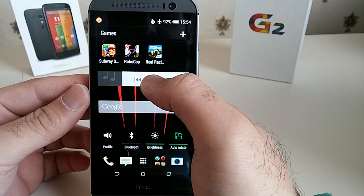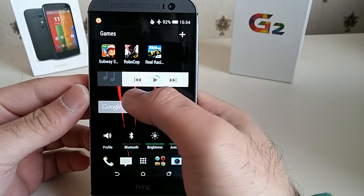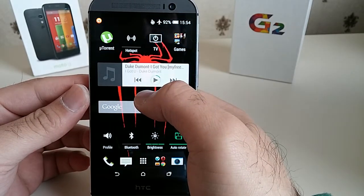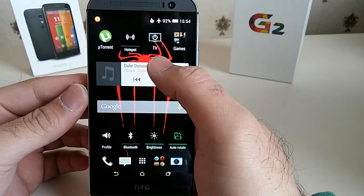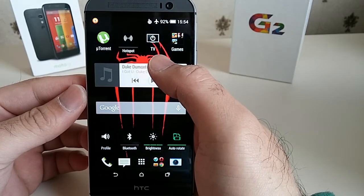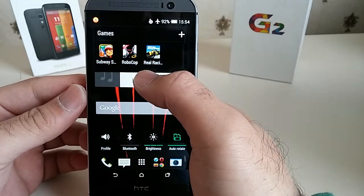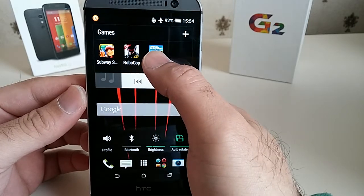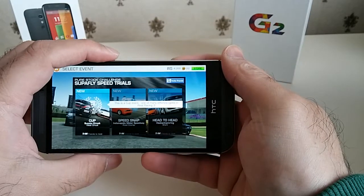All of them are pretty heavy games, especially Real Racing 3 and Robocop — they take a lot on the GPU. Let's test the Adreno 330 GPU and see how it fares with gaming, along with the Snapdragon 801 chipset clocked at 2.3GHz with 2GB of RAM. First of all, let's start with Real Racing 3.